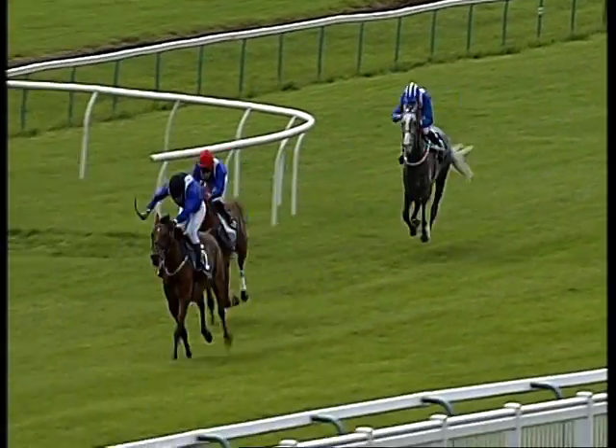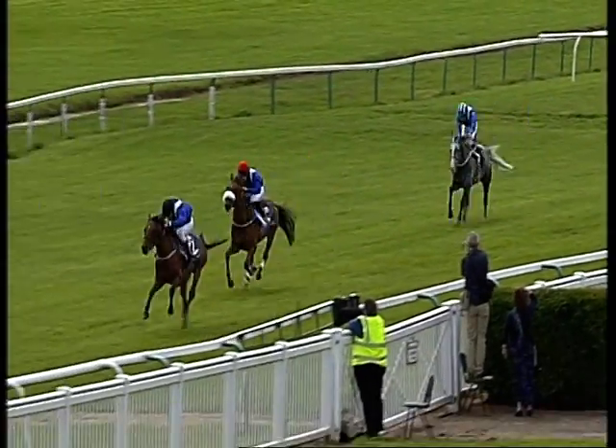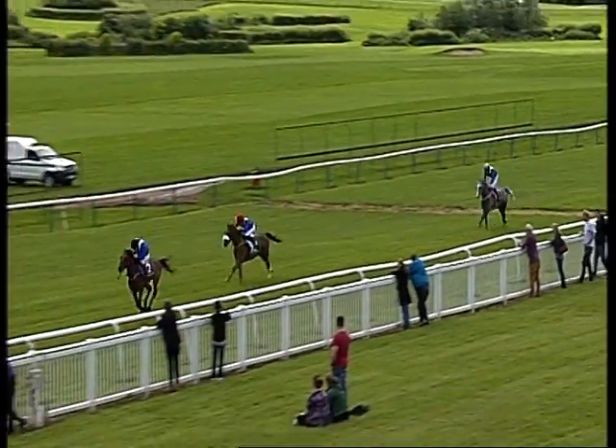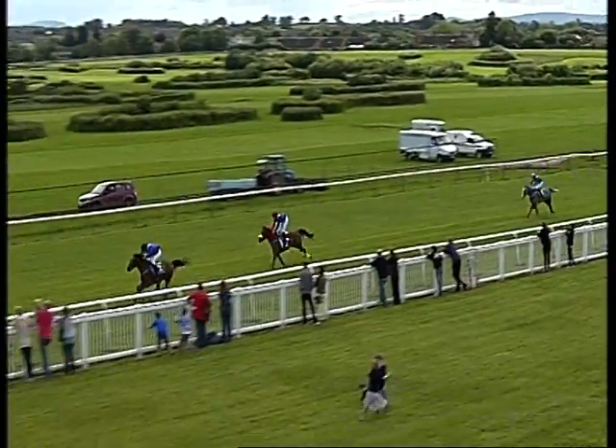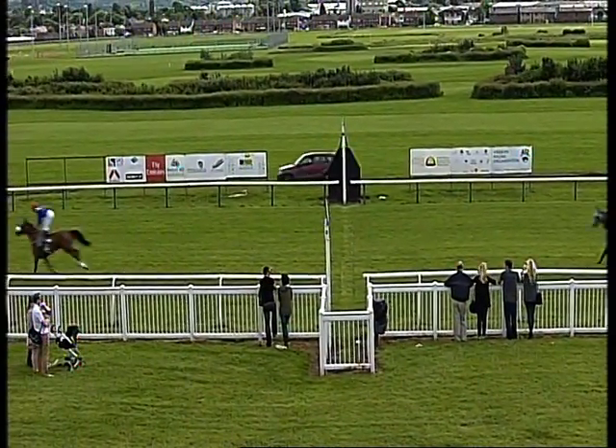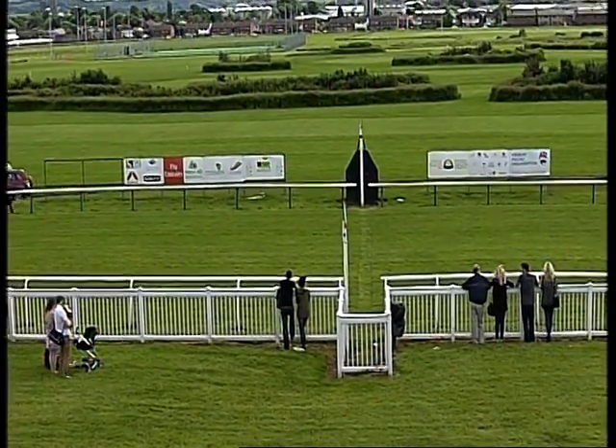Down the home straight, down to the final furlong. Tatweer in front, Al-Farid just over two lengths away but working hard to try and bridge the gap. It looks a forlorn hope as they race into the closing stages. It's Tatweer, the maiden, and Steve Harrison out in front, and he will shed the maiden tag at the fifth attempt. Beats Al-Farid into second, and Al-Jawaha, the favourite, last of the trio.